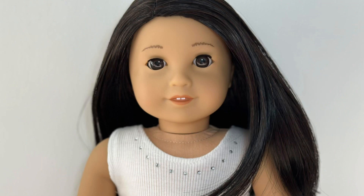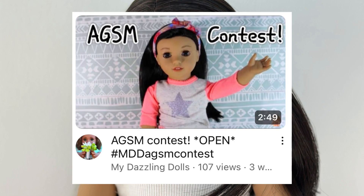Hey everyone, it's CC here, and welcome to the Doll Fam. Today I will be doing the second episode of my series 'What's Up AG Tube.' The first thing I'm going to talk about is contests that are available to join. If you're looking for an AG tube contest to join, My Dazzling Dolls currently has one open at the moment.